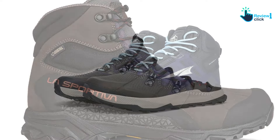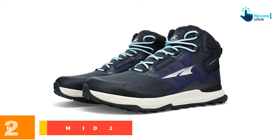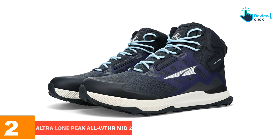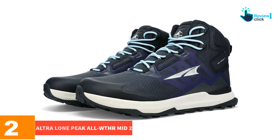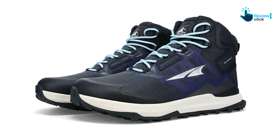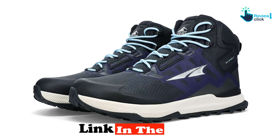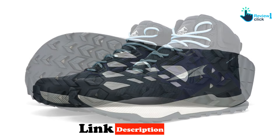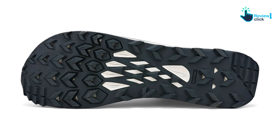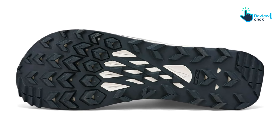At number two, we have the Altra Lone Peak All WTHR Mid 2. The updated Altra Lone Peak All WTHR Mid 2 men's and women's are our winner for the best ultralight hiking boots. At 12 ounces per shoe, they're the lightest hiking boot we considered that performed very well.